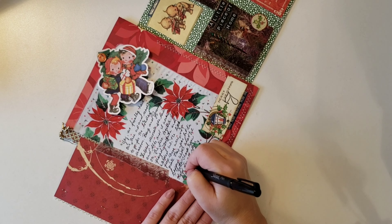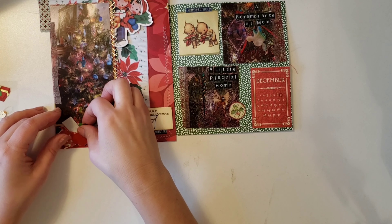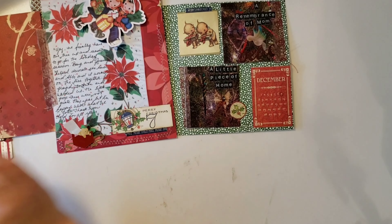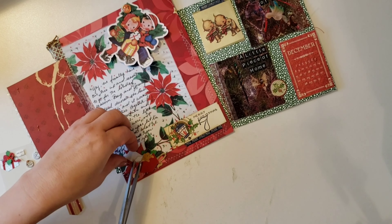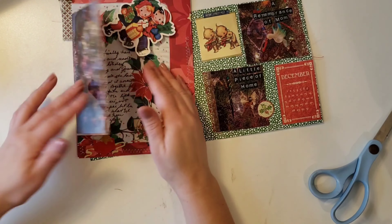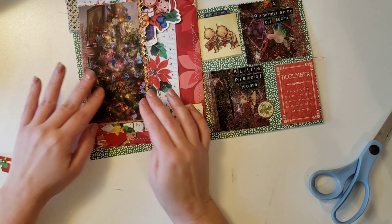I'm doing my journaling about the tree, getting everything decorated, and the late start — but I'm thankful we were able to get a tree up. Then I pulled out some little dimensional present stickers — they're Jolee's — and I thought the little teddy bear was so cute. There was some tissue paper poking out that was a bit too long, so I trimmed it down a little so the photo could go over top of it.